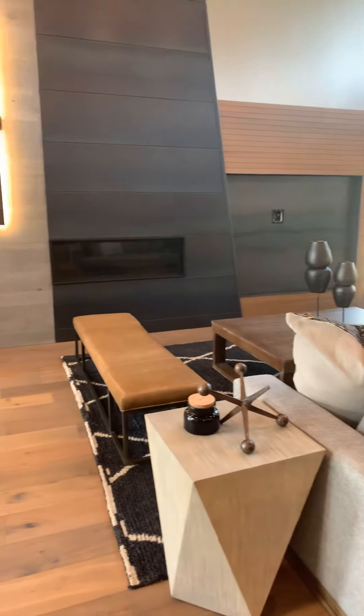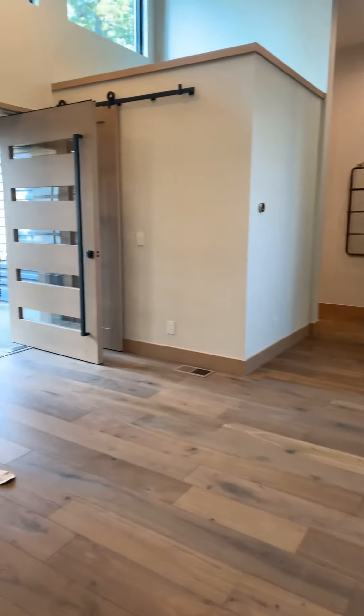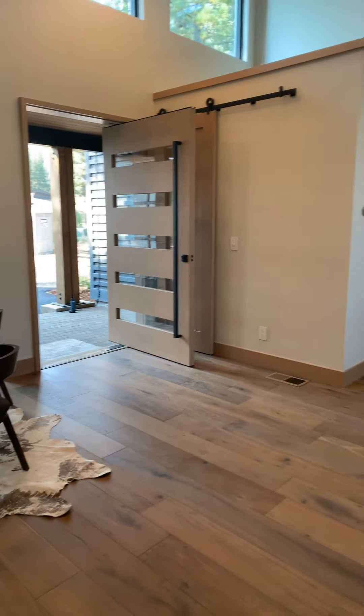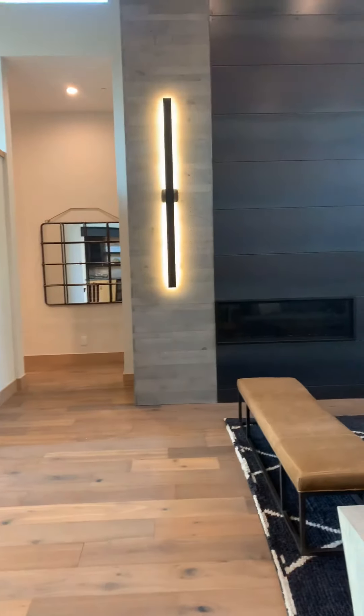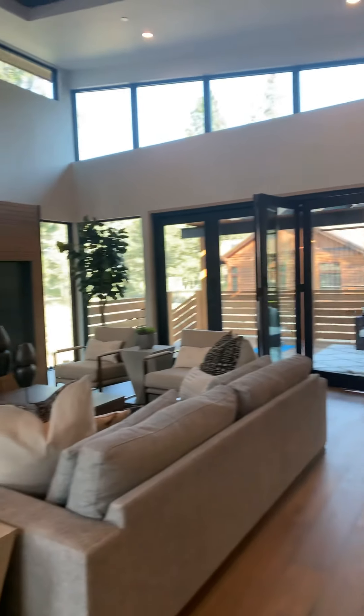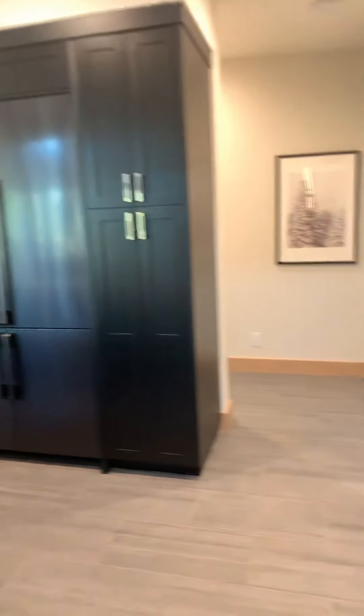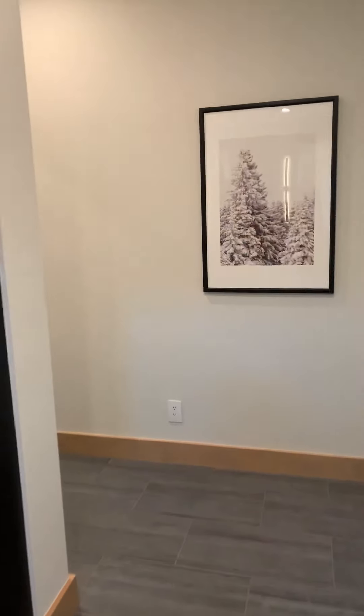I'll scan you through the living room again. Look at that light — I love it. So yeah, you have stone, then you have metal, then you have wood. Super nice ceiling height. This is all one level, so ultra easy living.